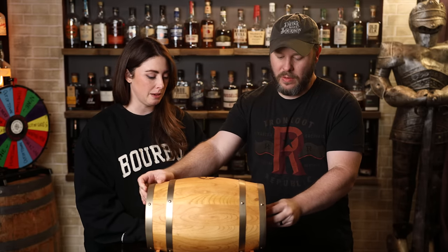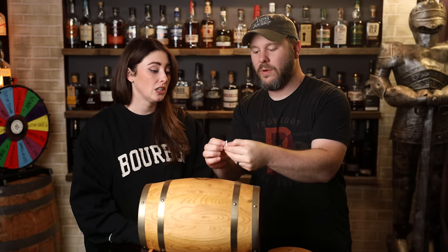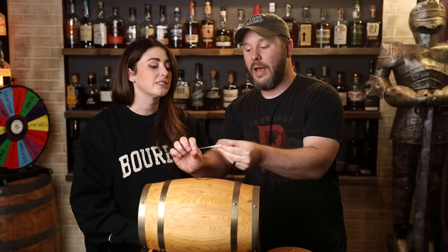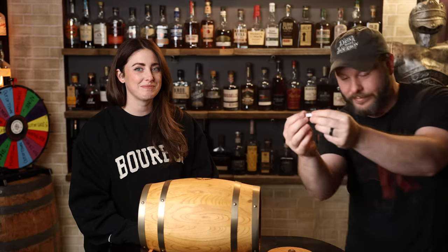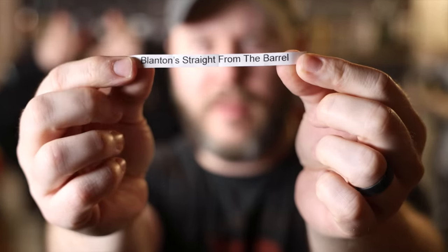So these have all been mixed up. Going to reach in and grab one. This is the bottle we will be hunting. We will be hunting for... wait for it.